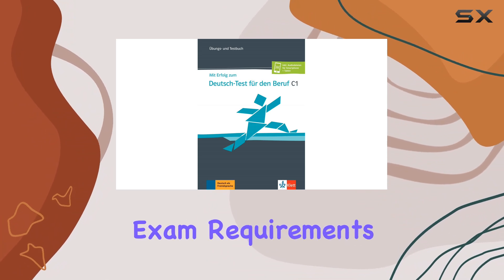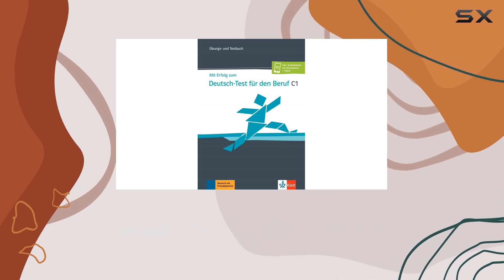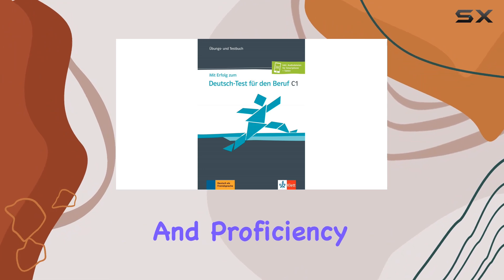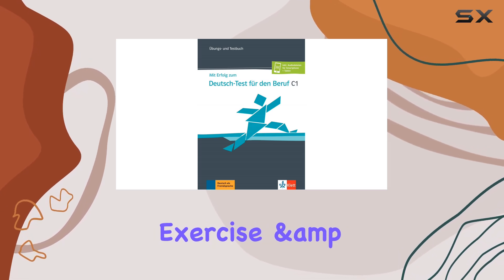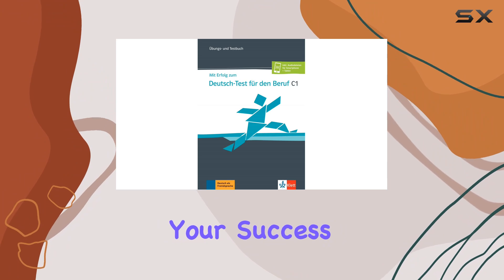The best part: the material is up to date and aligned with the latest exam requirements, so you're not left scrambling to fill in any gaps. Whether you're a self-studier or attending classes, this resource will undoubtedly boost your confidence and proficiency. If you're serious about acing the German C1 test, look no further — this Exercise and Test Book Plus Online Package is the real deal.